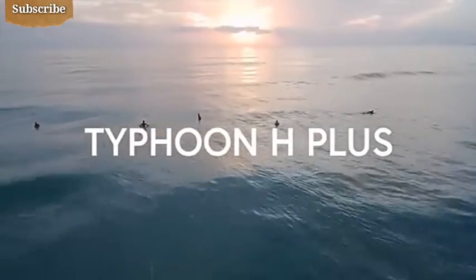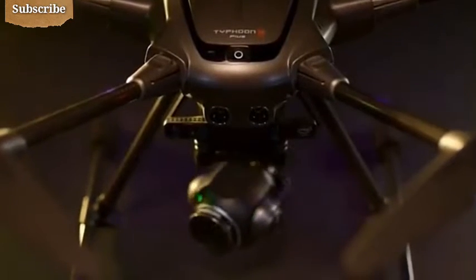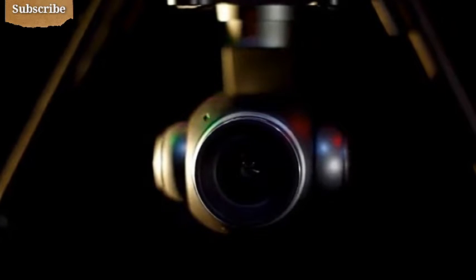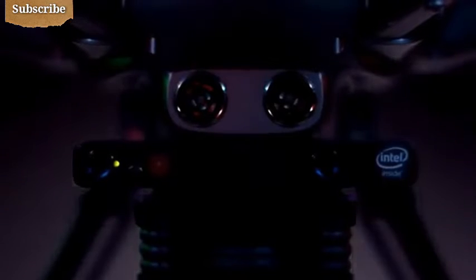You've waited all day for the best light. You've waited for just the right moment. The Typhoon H Plus gives you the confidence to capture the best shots you've ever taken. With this aerial camera, professional-grade features are accessible at any skill level. Capture incredible imagery with a large-aperture 1-inch sensor camera capable of 20 megapixel stills and 4K footage at 60 frames per second. Typhoon H Plus comes equipped with Intel RealSense technology, a sophisticated collision avoidance system that detects obstacles and intelligently navigates around them.